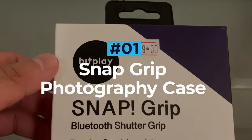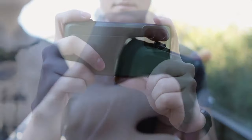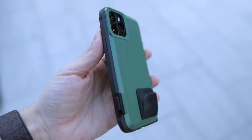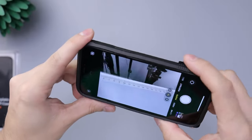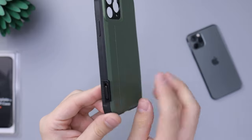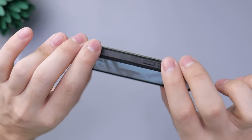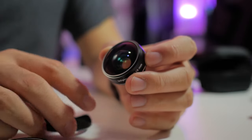Snap Grip Photography Case. Whether it's a selfie, food snap or panoramic landscape, phone photography has taken over. Those tiny little lenses and even tinier sensors are capable of capturing all the quality you could ask for, but wouldn't it be great if your phone could offer the same amount of versatility as a DSLR as well? The Snap Grip by Bit Play is a highly protective modular case that seriously ups your phone photography game. By adding a lens attachment you can fix any one of Bit Play's amazing lenses to your smartphone, including their wide-angle, macro and telephoto options.